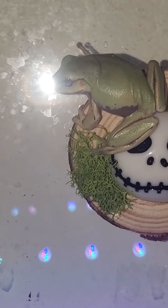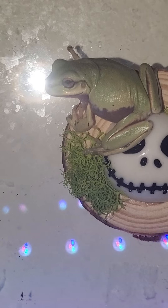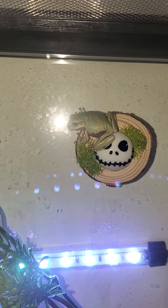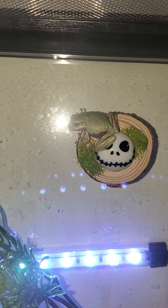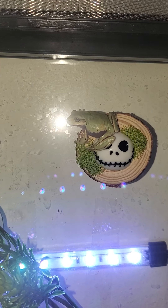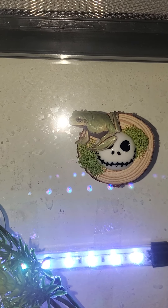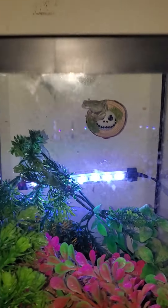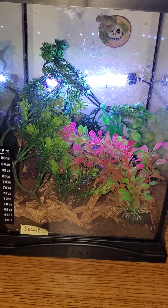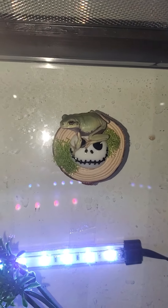This is my baby white tree frog. We just got them the other day. This is our setup — we currently need to get a light for him. I have three more other white tree frogs but he's not big enough to go in there with them yet.